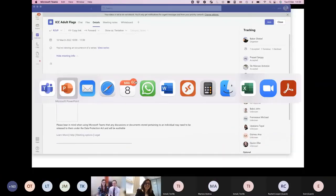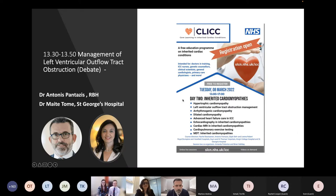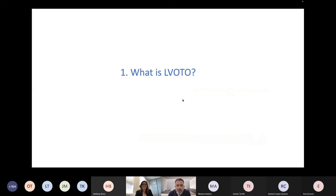Hello everyone. Thank you. So yeah, that's a very interesting topic. I'm Antonis Pantazis, a consultant at the Royal Brompton and Harefield, and I also chair the European Society of Cardiology group for cardiomyopathies, where Maiti is a member of the nucleus. In the next few minutes we will give you some hints about the management of left ventricular outflow tract obstruction. We called it a debate — it may not be exactly a debate, it may be a discussion. Maiti and I have been working together since 2004 on this subject, and today I think we will probably come to an agreement about most things.